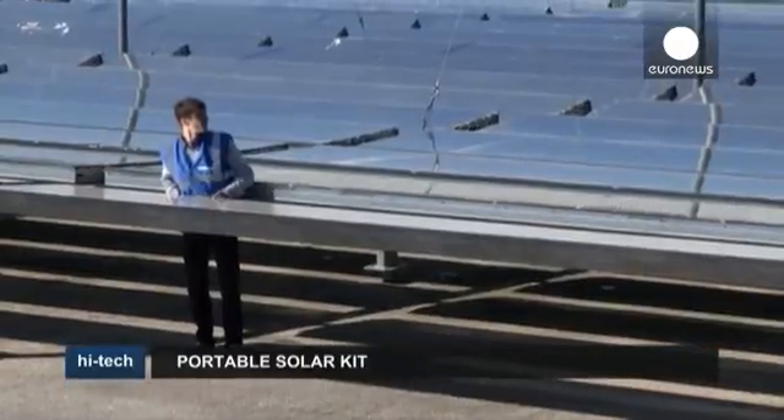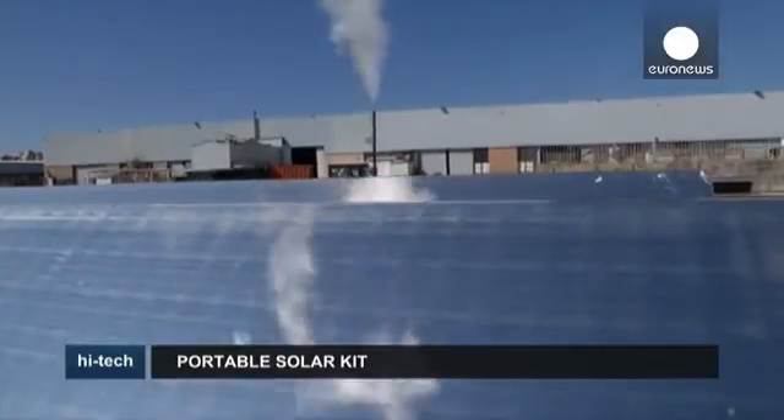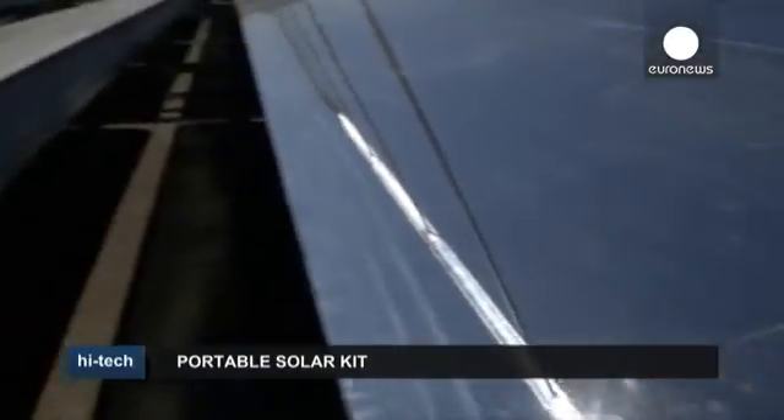Solar power is becoming increasingly important as a clean and renewable energy source, but it's difficult to store and panels can't be installed everywhere. So what if we each had a little solar power plant to carry with us, even in remote areas?